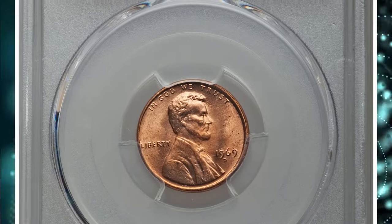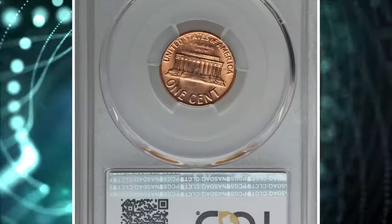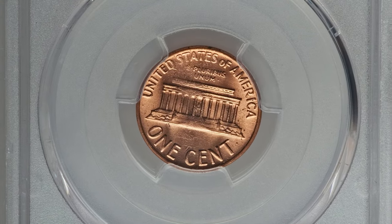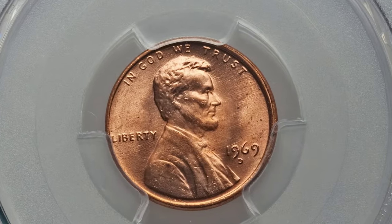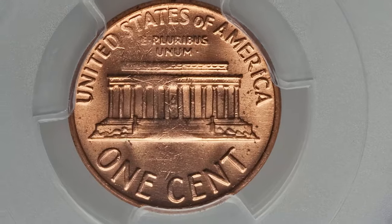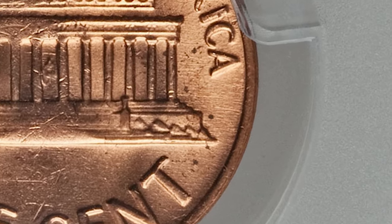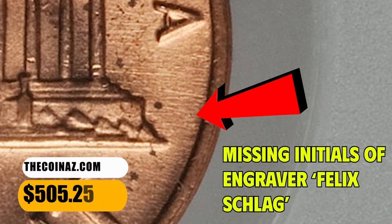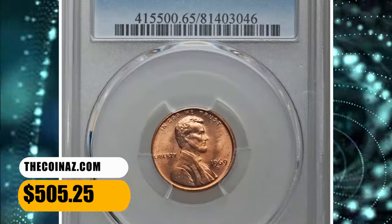This is a 1969 D Lincoln Cent in Mint State 65 Red. Although uncirculated, it's not the high-end grade or condition rarity for the issue. So what makes this cent so valuable? It's a highly elusive coin because of the missing initials of the engraver on the reverse, to the right of the memorial — otherwise called the 'No FG' cent. This error cent was sold for $505.25.